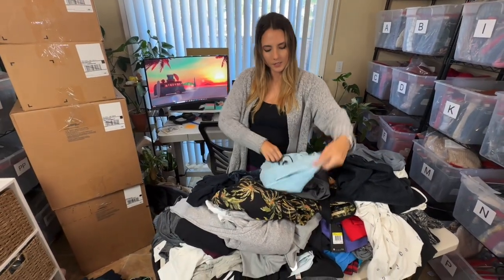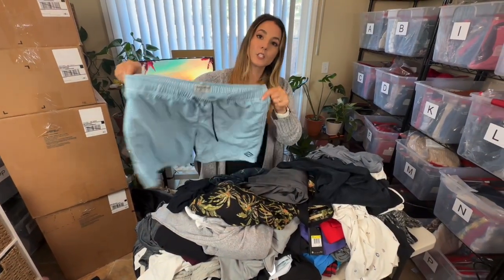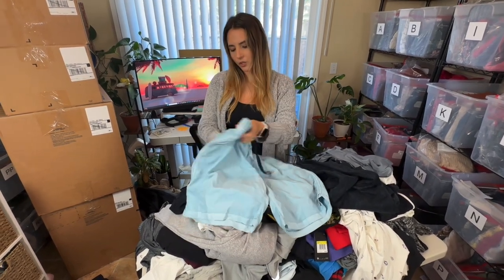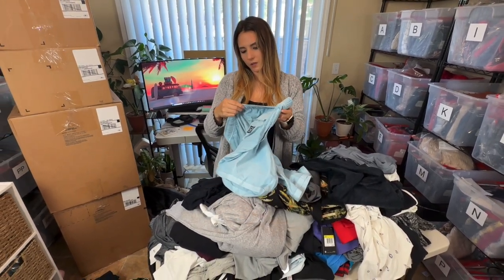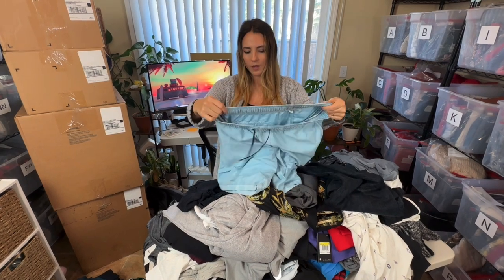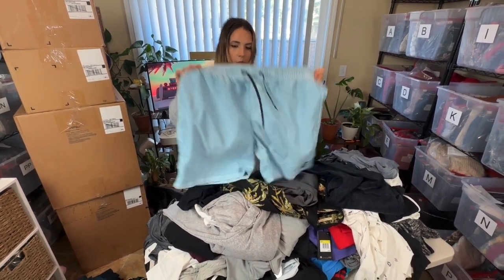Next is a pair of Billabong swim trunks. I really like this color and kind of the wash. It says 'Billabong Recycler All Day' so I'm assuming they're probably made out of recycled material, which is cool. I will resell these myself just because it's a great season for them, but they're only going to go for probably about $15.